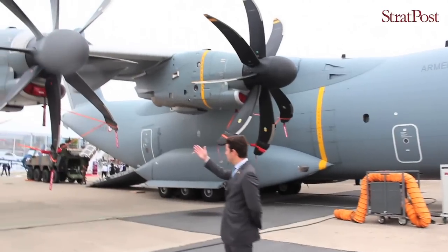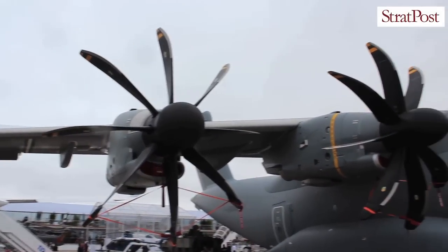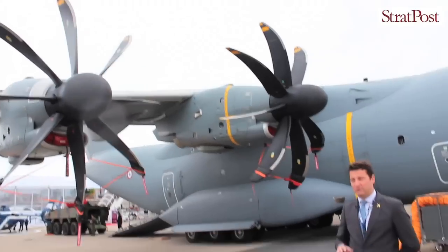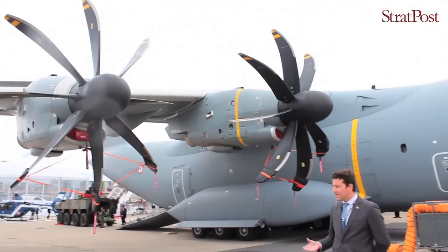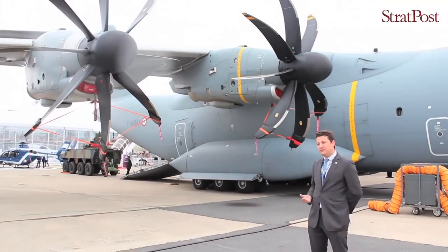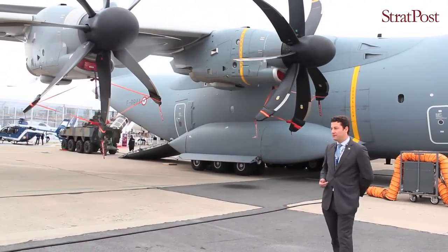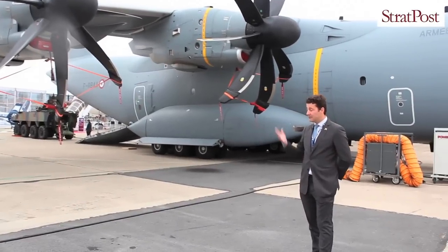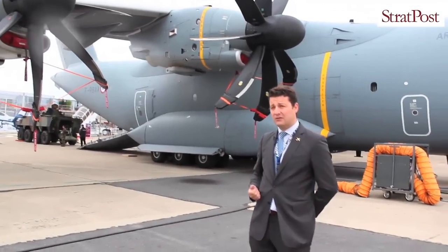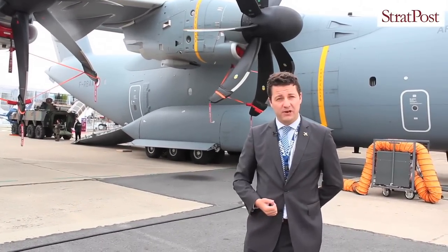Behind me you can see the engine. This engine is the TP-400. It's been made by a European consortium including SNECMA from France, ITP from Spain, MTU from Germany, and Rolls-Royce from the UK. They're building this amazing engine of 11,000 horsepower. This is the world's most powerful turboprop engine in production.